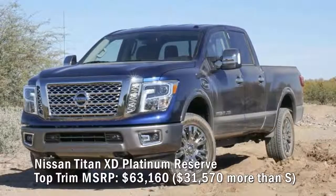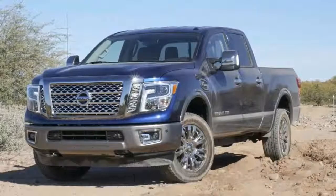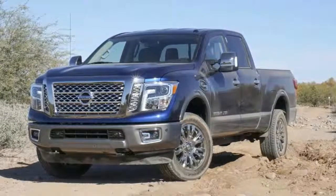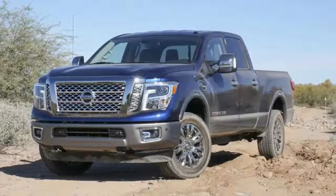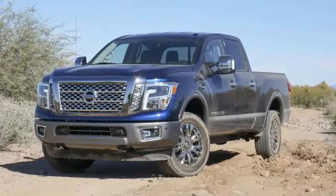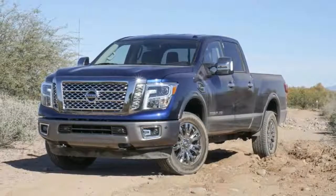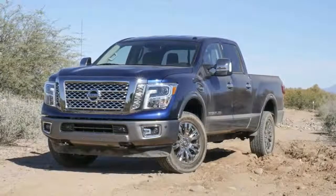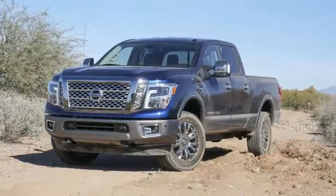Nissan Titan XD Platinum Reserve top trim MSRP: $63,160 — $31,570 more than the S. The big pull for this Nissan is diesel power: the truck's 310-horsepower 5.0-liter Cummins V8 with 555 lb-ft of torque gives Nissan the grunt to compete with larger frame tow-oriented pickups. The crew cab four-wheel drive version with the diesel starts at $44,570. Jump up to the mega-posh Platinum Reserve at $63,160 and get the best of the best at double the base price. Living large gets you a two-tone leather interior with climate-controlled front seats, voice-activated audio and navigation, 20-inch alloy wheels, mood lighting, remote start, and a removable front spoiler.